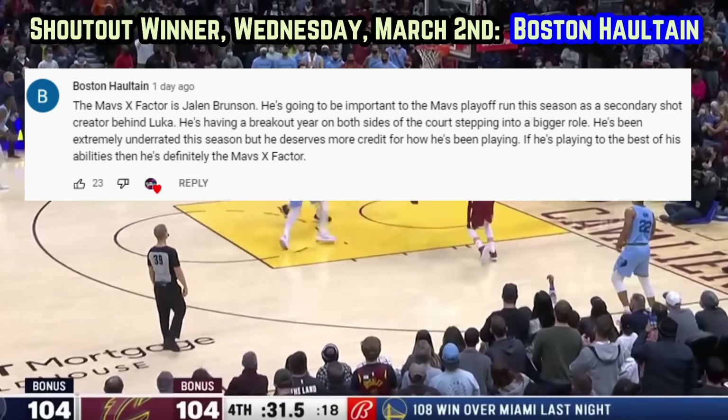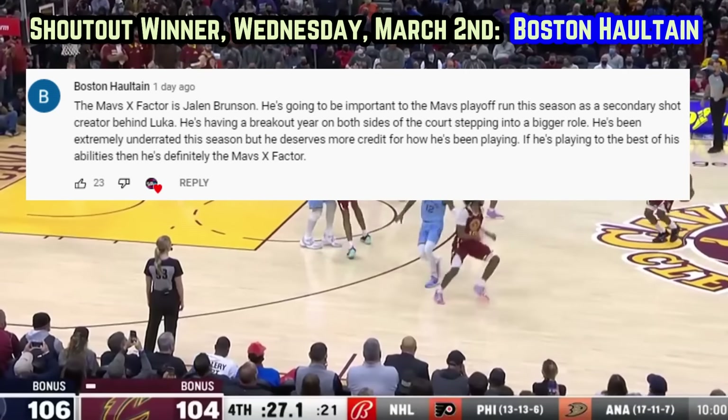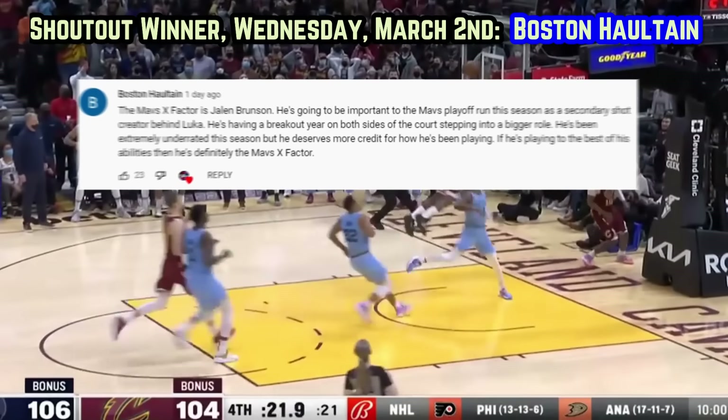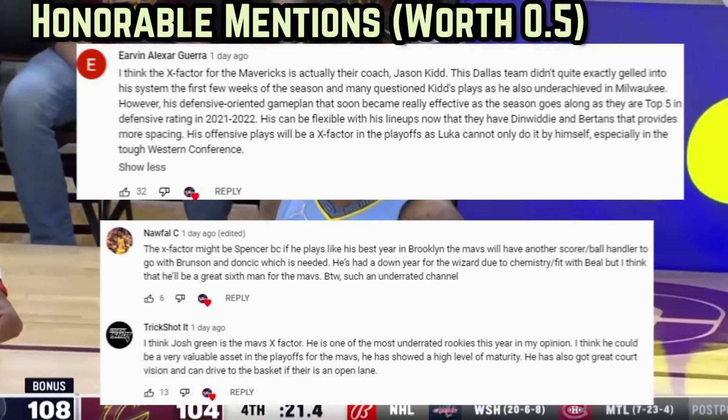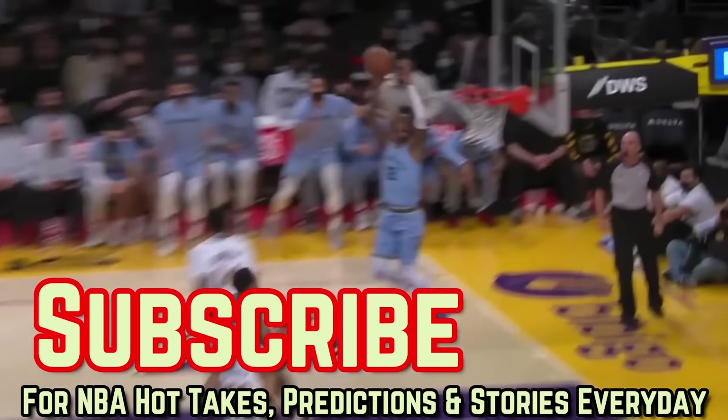He's having a breakout year on both sides of the court, stepping into a bigger role. He's been extremely underrated this season, but he deserves more credit for how he's been playing. If he's performing to the best of his abilities, then he's definitely the Mavs' X-Factor. Appreciate every answer. I hope you have a great one. D-Flow signing off.